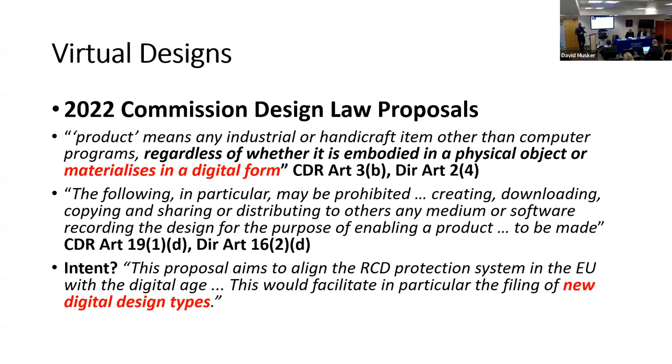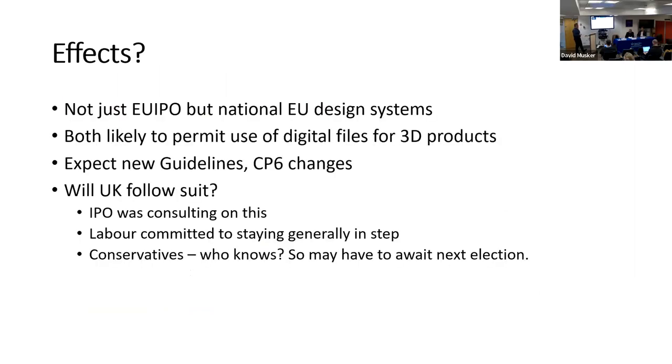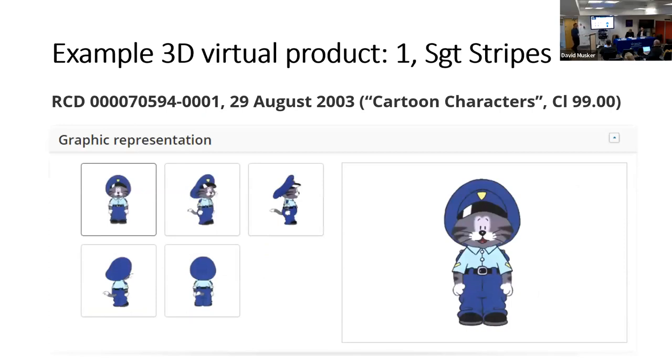There are also practical issues about how to file representations of virtual objects. The types of design you'll be able to file will be extended — you'll be able to file 3D models and similar formats, which you already can at WIPO but these will now be treated as the legal form of representation. So we will finally move away from paper-and-pen representations of designs, as was done with trademarks following the Max Planck recommendation.